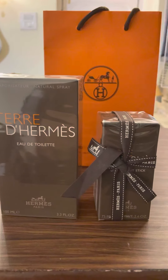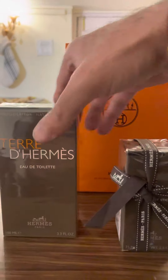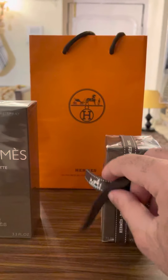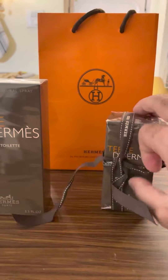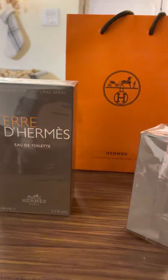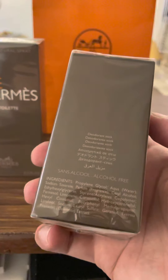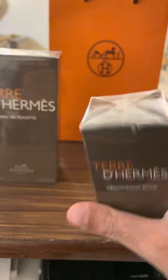So let's do the unboxing and share the notes inside these. Let's get rid of this ribbon. This one is the deodorant stick which is 75 ml. It says the ingredients at the back and the batch code, the bar code on the base. On the top, you get Hermès written.